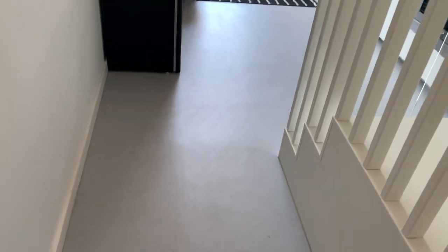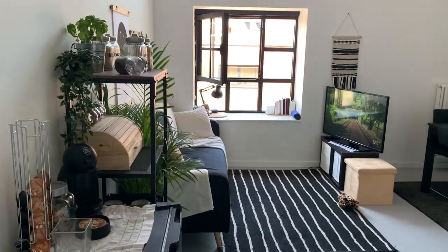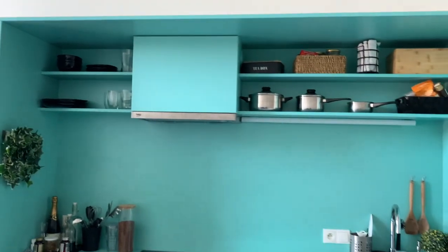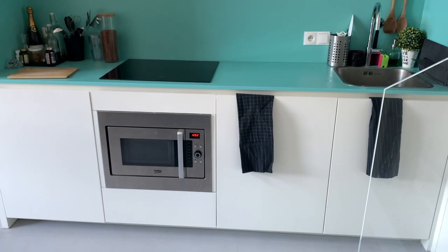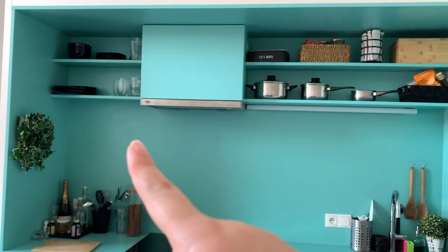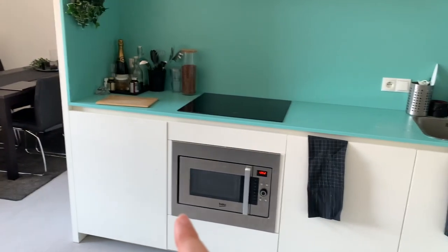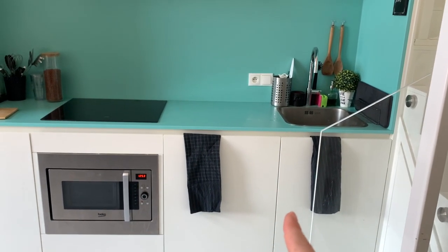After the wardrobes you walk into the living room slash kitchen area. If you guys are interested in seeing a full kitchen tour I'll leave a card in the top corner. But briefly — I just keep all of my cups, plates, and pans up there. That's the fridge, that's the microwave oven, this is where I keep extra things, and the trash is under the sink.